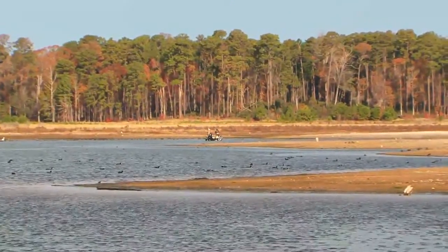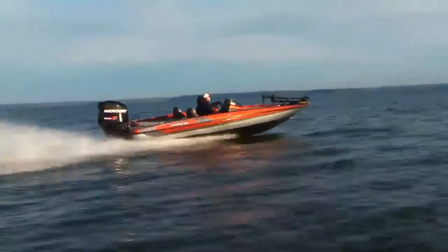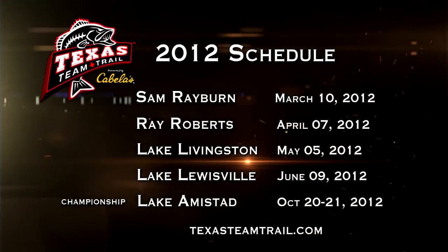Welcome back to Fishing Texas and our preview of the 2012 Texas Team Trail. We've spent the morning with Mike McClelland on Sam Rayburn Reservoir, stop number one on this brand-new tournament series. The Texas Team Trail has an awesome schedule this year — starting on legendary Sam Rayburn Reservoir in March, then going to Ray Roberts in April — unbelievable place, shallow grass, North Texas. Then Livingston, a little bit of a thinking man's lake where you can't catch all your fish in one spot but it's got big fish. And then ending on Lewisville, a lake that's put out a lot of fish really close to the Metroplex.